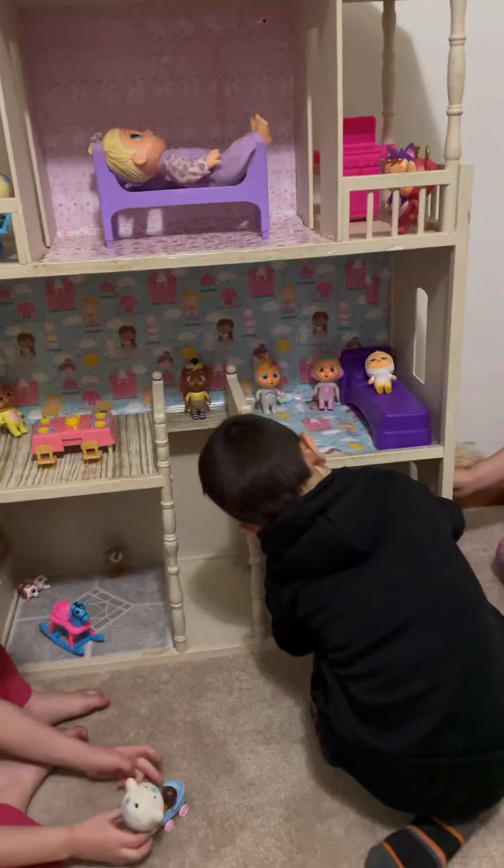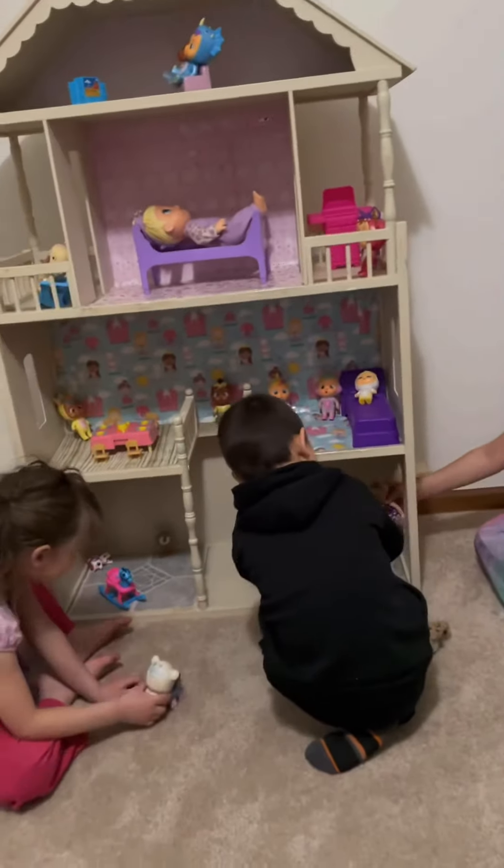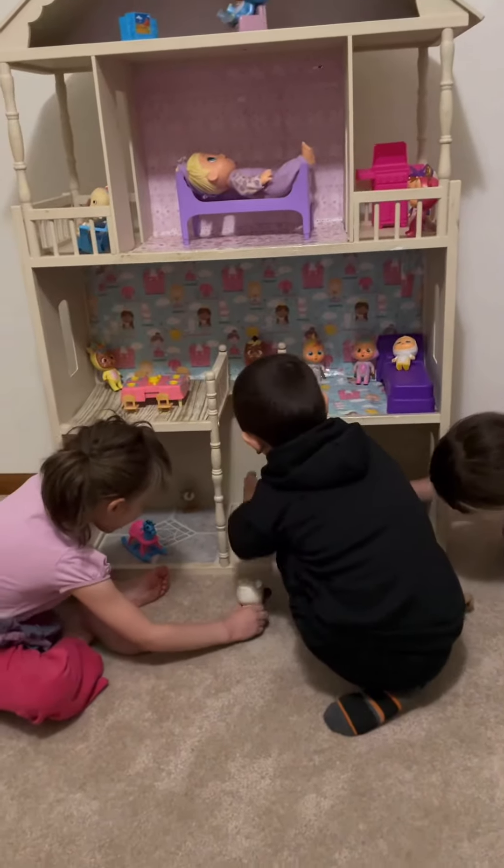Hey, let me in. Oh, wait. This is the door. Come on, let's go.